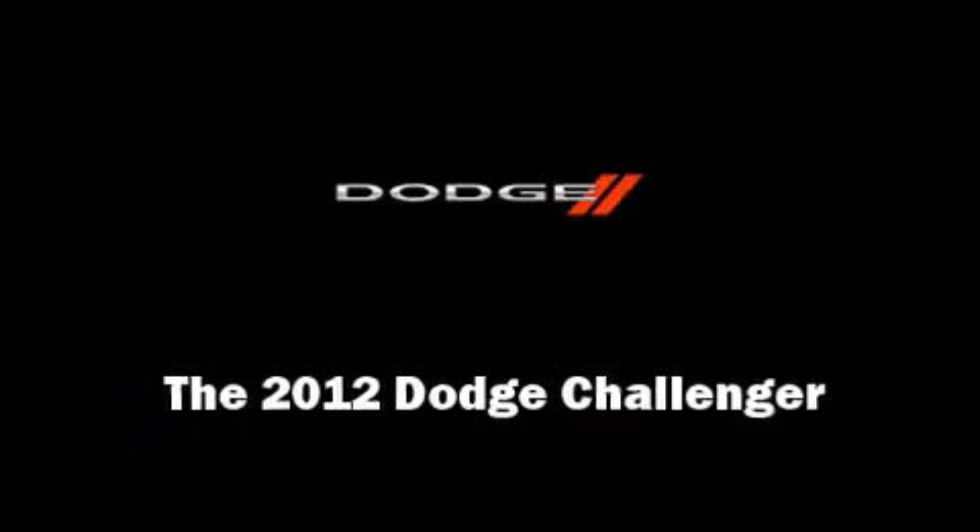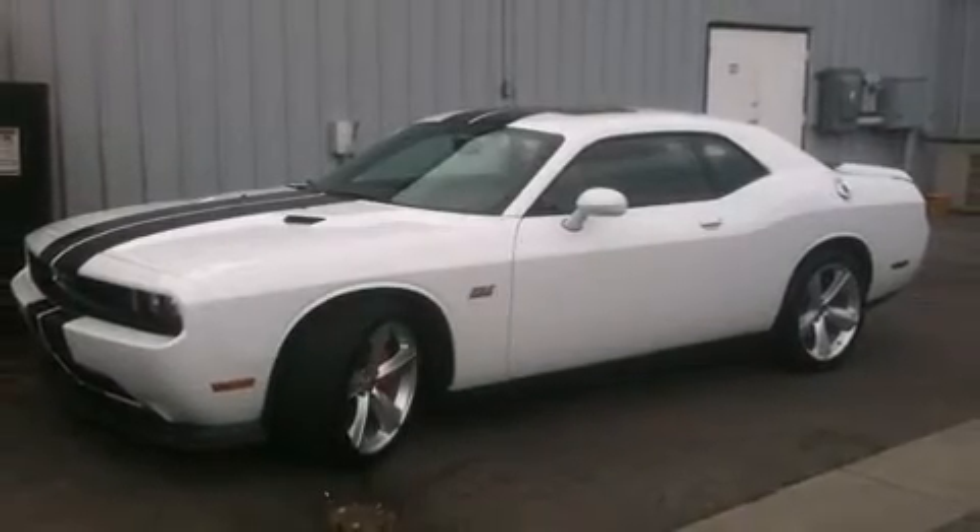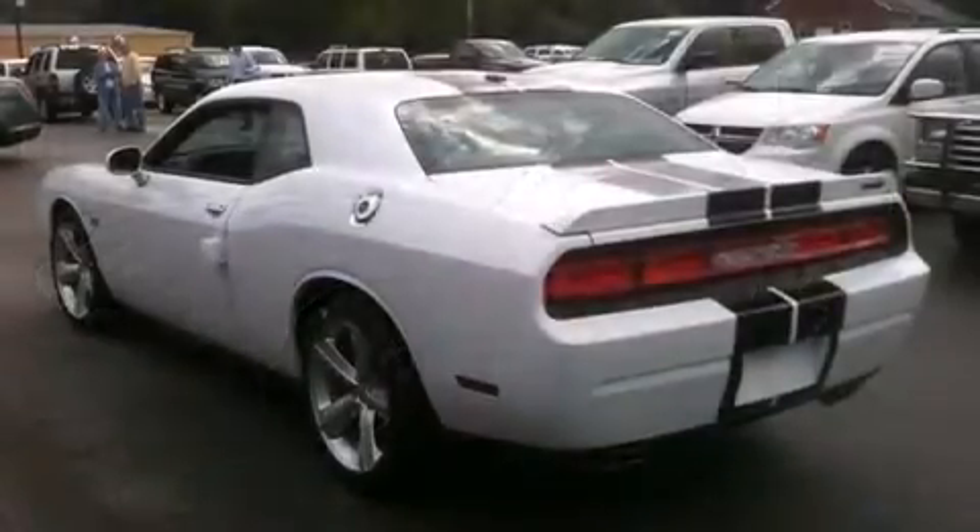Climb inside the 2012 Dodge Challenger. This two-door, five-passenger coupe will allow you to take command of the road with confidence.